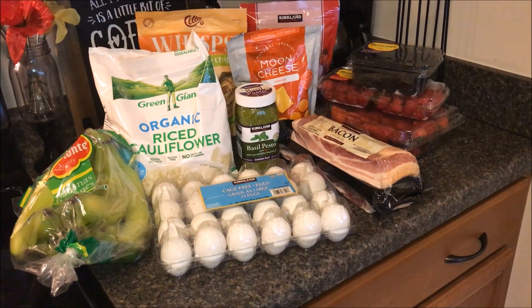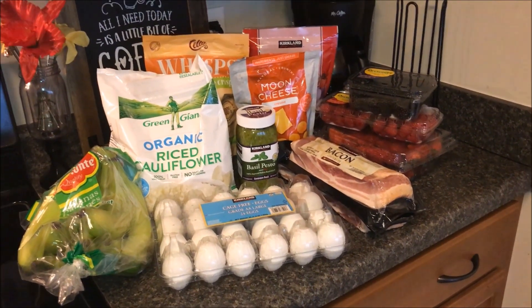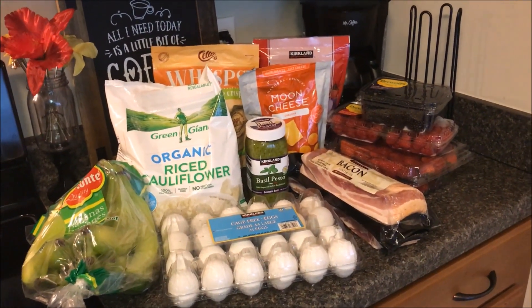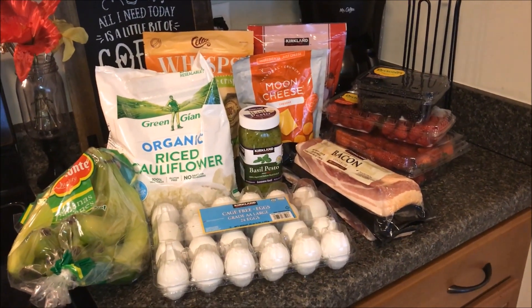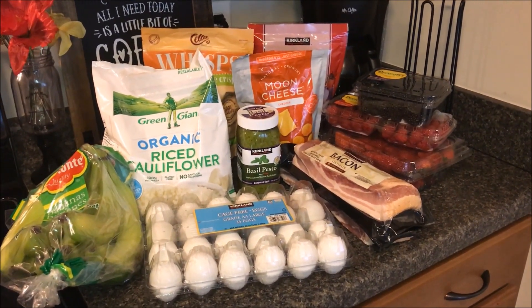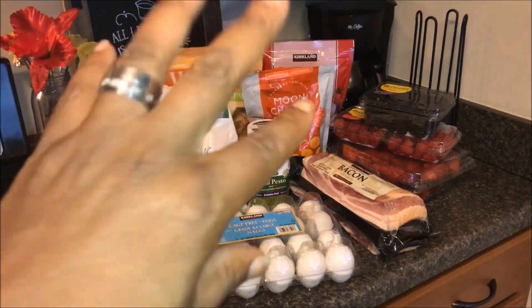It might be something like cooking keto with me, not real sure, but anywho — this is my Costco haul! Thank you so much for stopping by and we'll see you next time. Bye now!